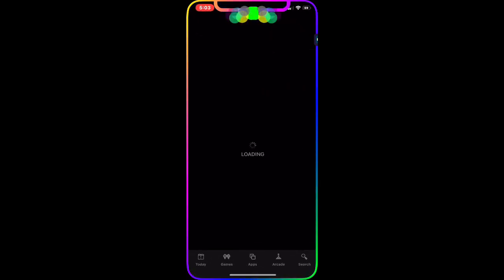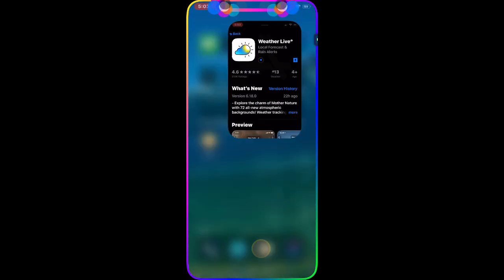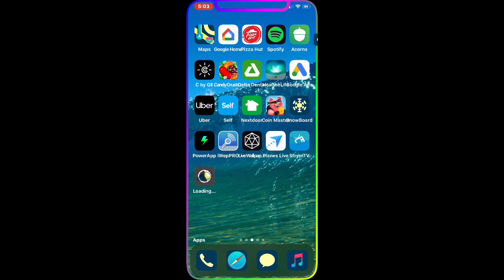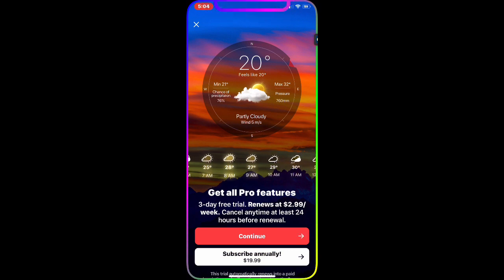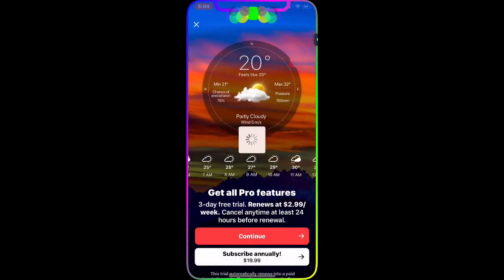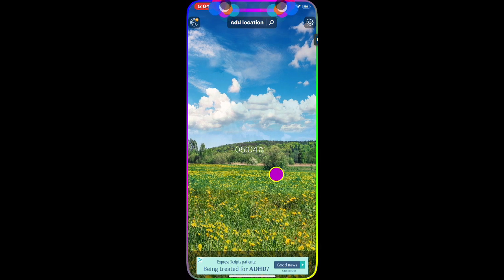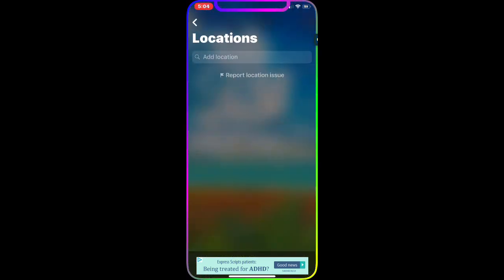I'm downloading Weather Live now to show you. The app normally costs $19.99 per year for a subscription. Once you tap Subscribe Annually, a pop-up appears — just hit Cancel, and you get full access to the premium version for free.